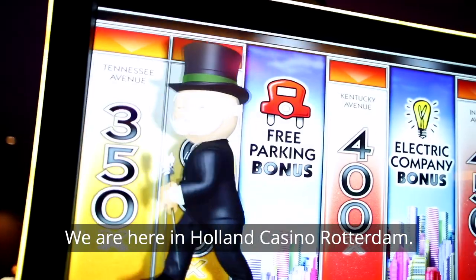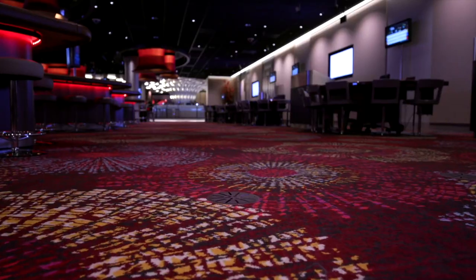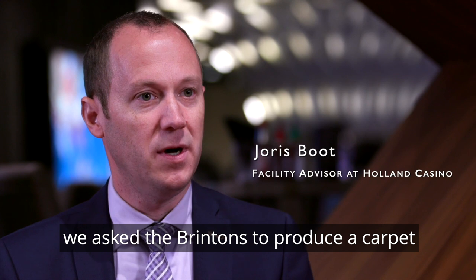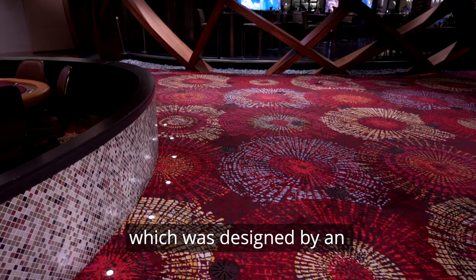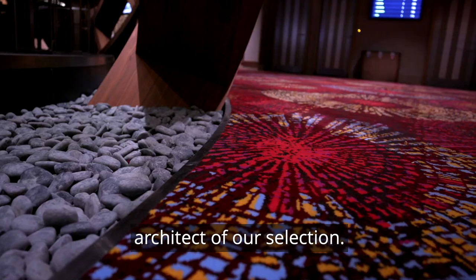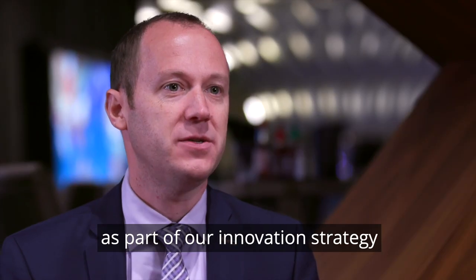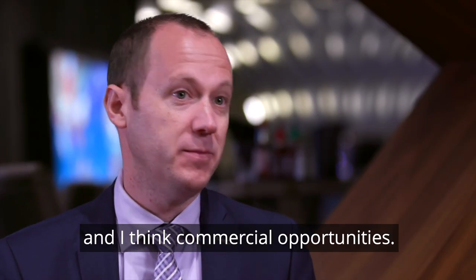We are here in Holland Casino Rotterdam. Within the whole project of Holland Casino Rotterdam, we asked Brintens to produce a carpet which was designed by an architect of our selection. We renovated Holland Casino Rotterdam as part of our innovation strategy and commercial opportunities.